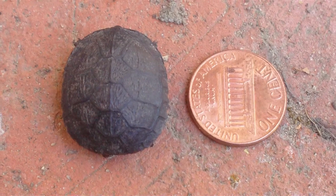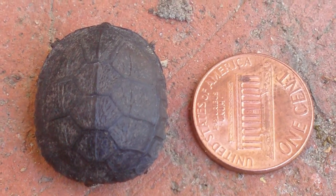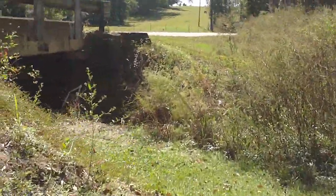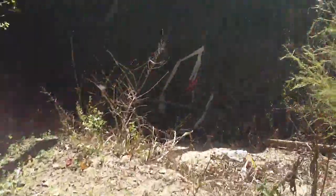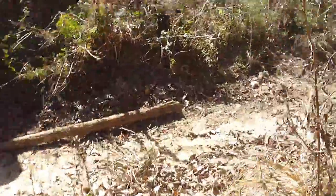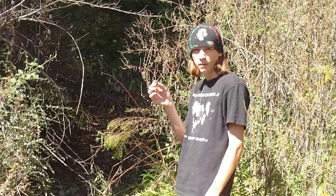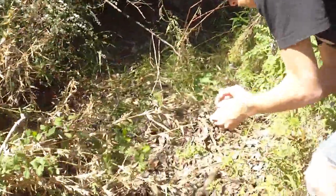That's incredible. I'm about to release the coolest thing I've ever found in my life. I'm about to release the coolest thing.